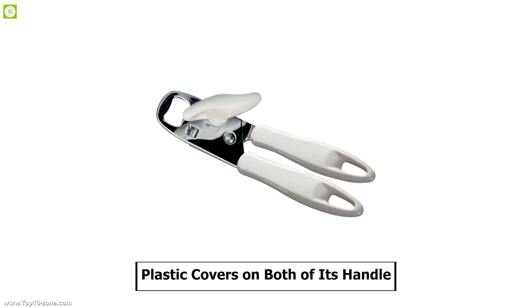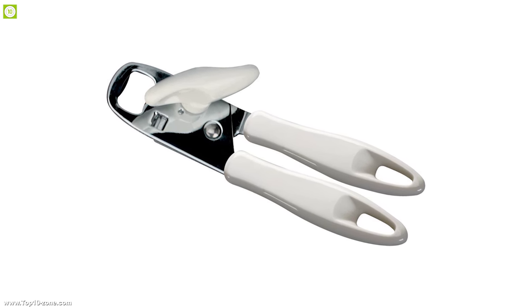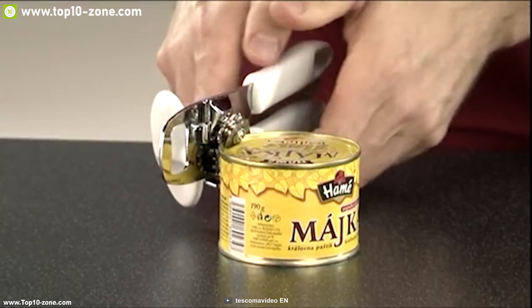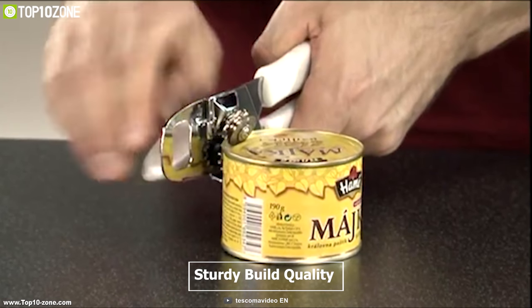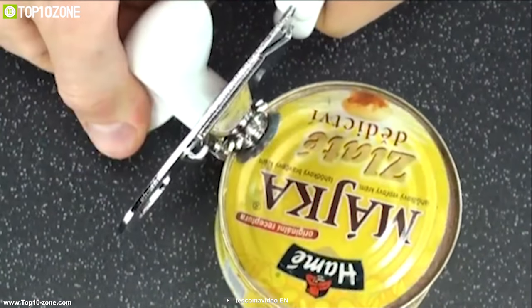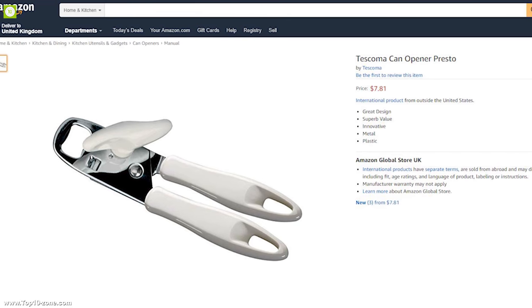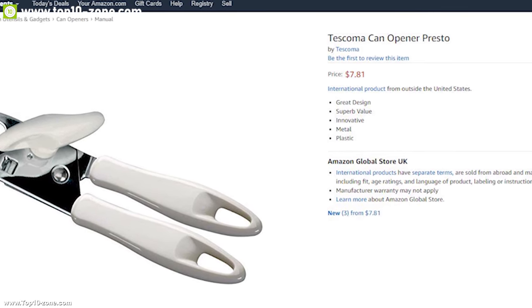It has plastic covers on both of its handles so that you can have a firm grip while opening any can. The TESCOMA Presto can opener has a sturdy build quality and is a perfect addition to your kitchen for getting assistance in opening bottles. With good reviews and ratings from its customers, you can get this device at around $8 on Amazon.